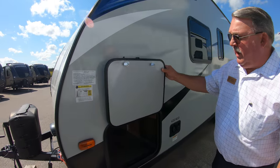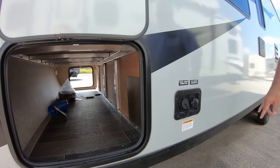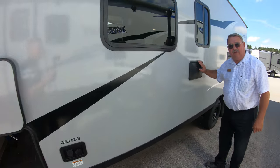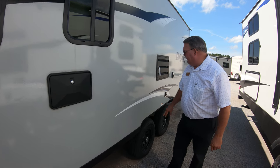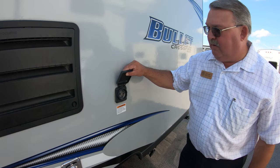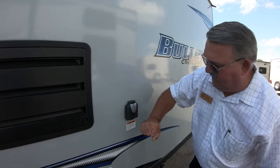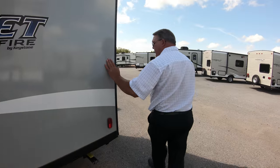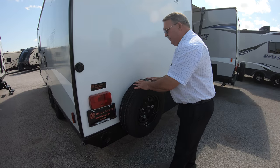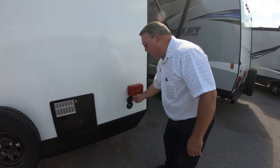The compartment doors are held open by magnets — very convenient. Your water connections are right here. Four jacks on the corners. Outside shower with hot and cold running water, a very convenient feature. 30-amp disconnecting power source, which means no vermin can climb up into the box and get inside the camper with you. Here's your cable connection. Spare tire. Pressurized water source right here.